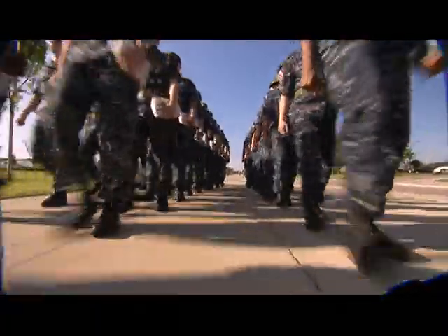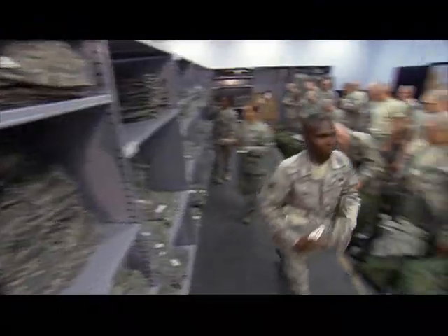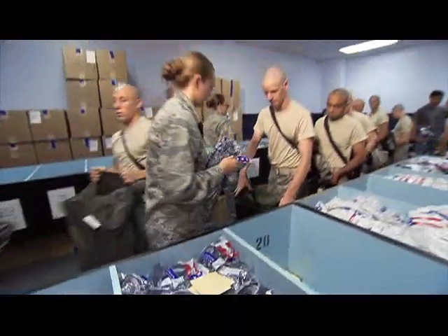Boot camp, no matter which military service you're going into, it's tough. It's also demanding for those who supply new recruits with their basic needs. We process approximately 35,000 kids each year.